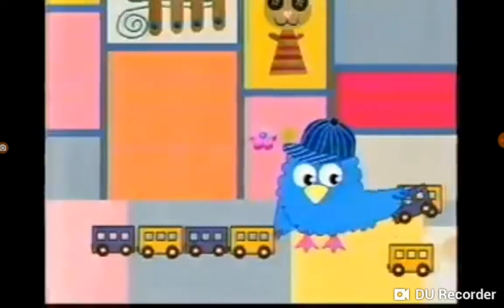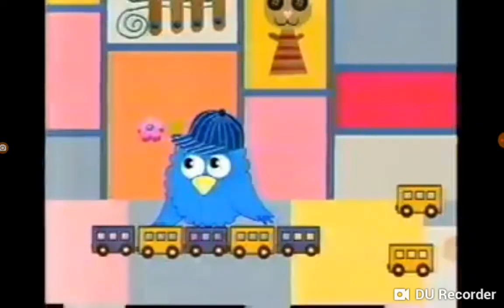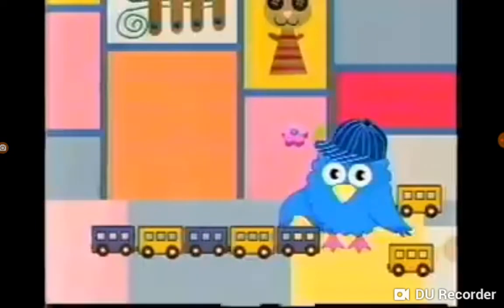Blue! Yeah, blue! Nice work! I think we can add another. The pattern is blue, yellow, blue, yellow, blue.